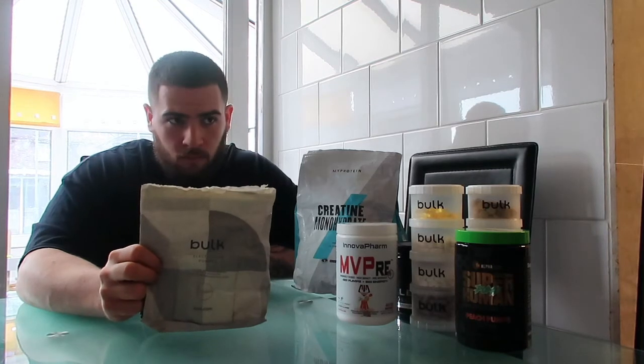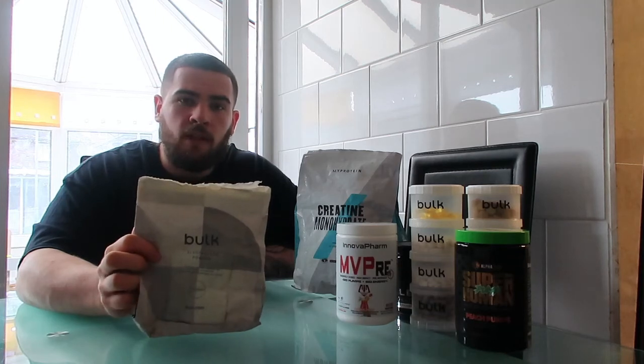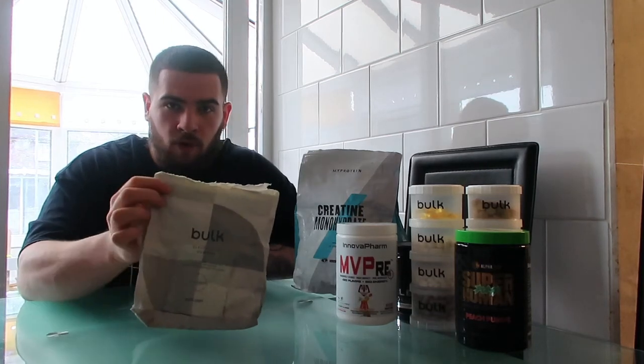Next is an electrolyte powder. This just keeps you hydrated, especially if you're training first thing in the morning. One to two scoops of this before you go to the gym will keep you hydrated.